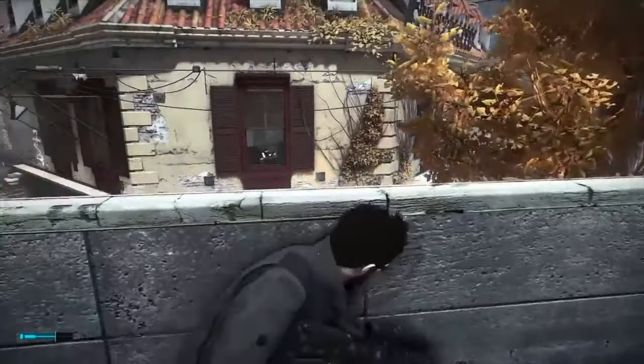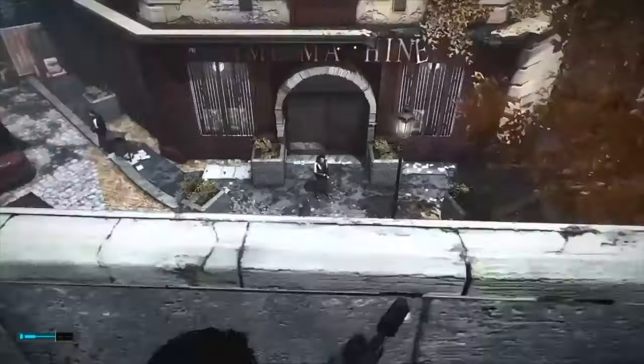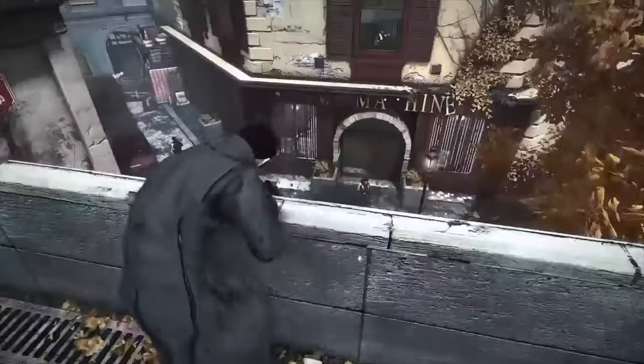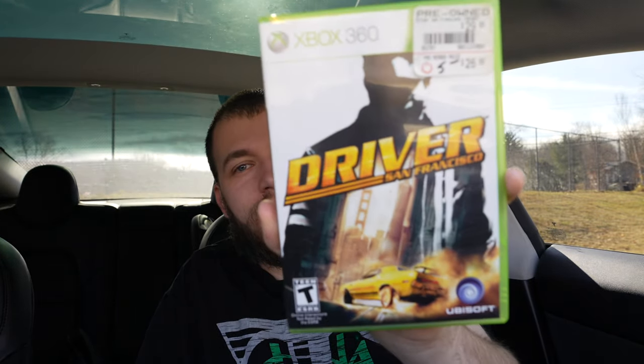This game right here doesn't need any introduction. Stealth killing is hard sometimes because you just want to go guns blazing. And my best find there was definitely Driver — if you guys don't know, you know now, check out this game.